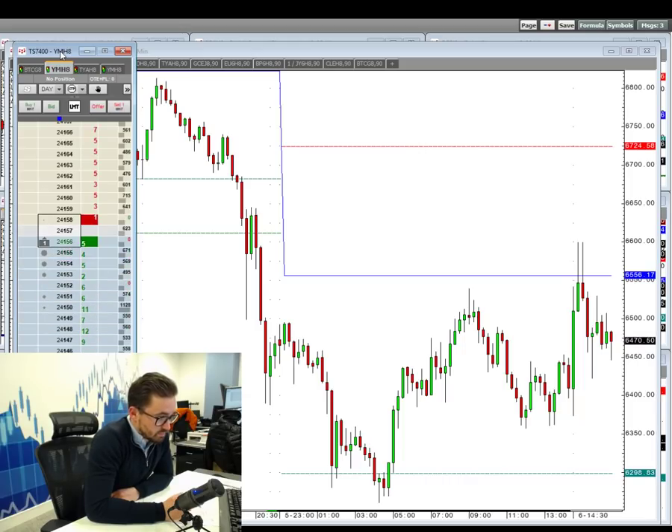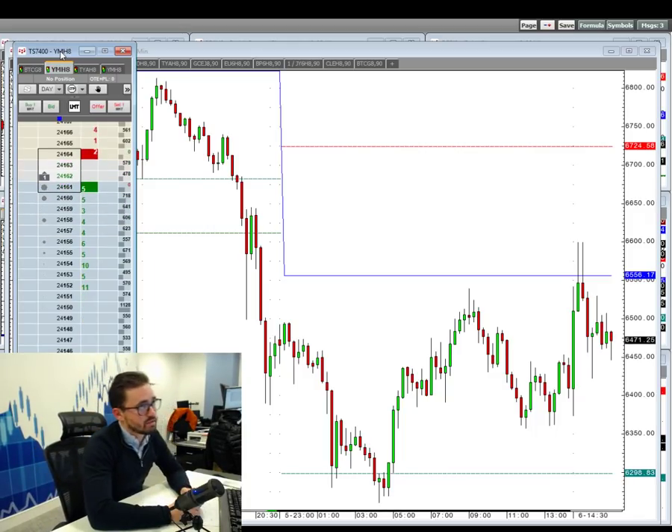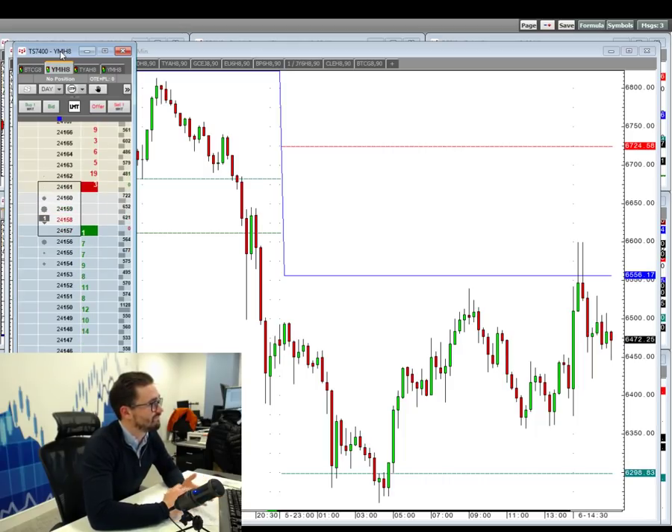In terms of a more medium to longer-term trade, is this the buy-the-dip opportunity? You'd have to be brave, to be honest. If someone asked me right now if I'd rather be long or short and I had to give an answer, I would rather be long. But am I looking to get into the market right now? Not without any real confirmation at the moment.